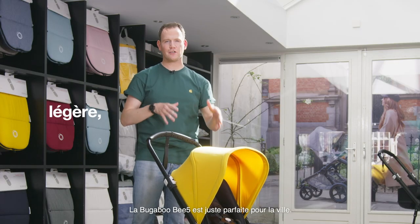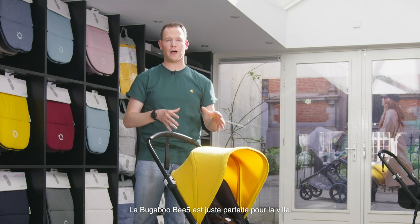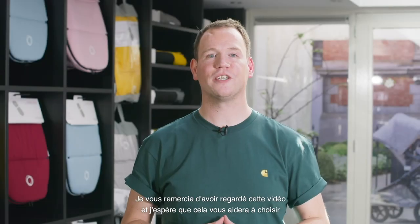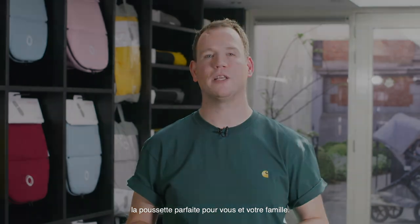It's light, compact, comfortable, and convenient. The Bugaboo B5 is perfect for city life. Thank you so much for watching, and I hope this video helps you to choose the right stroller for you and your family.